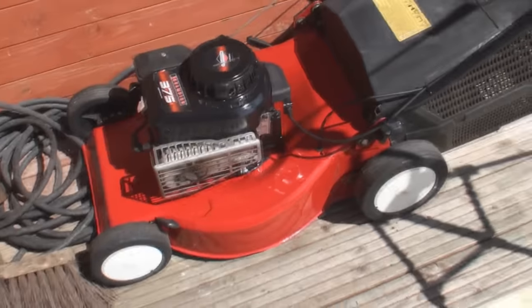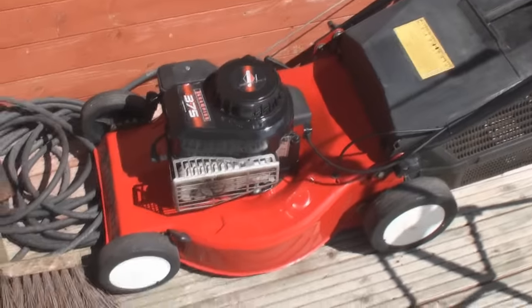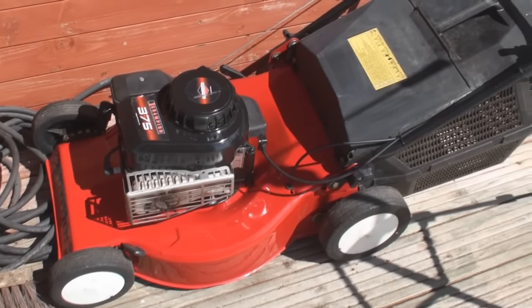So that mower there, that mower there, that mower there - three mowers ready to go - and this one over here which has just gone on eBay. So there's four mowers in total all ready to go, and I've just started on another one now.